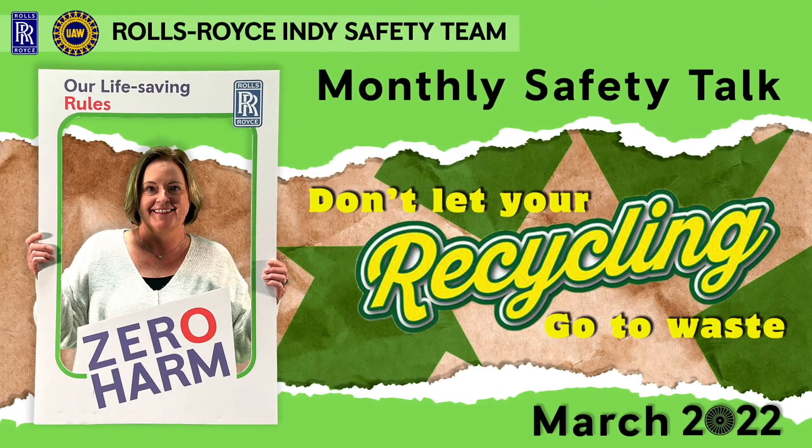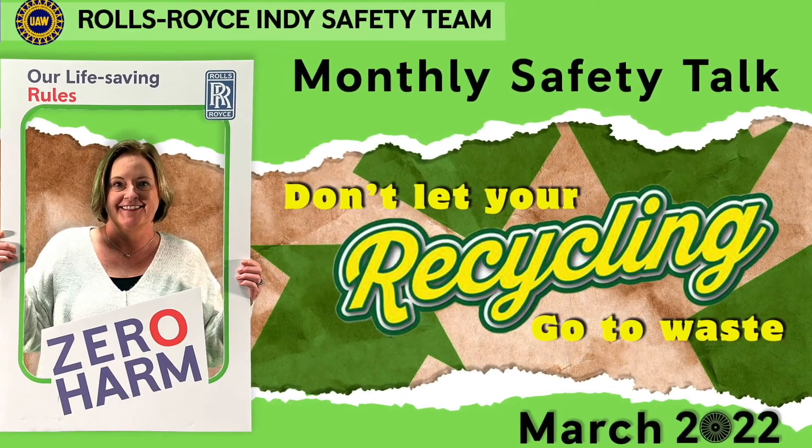Did you know that Rolls-Royce has a policy that says we all have the responsibility to operate sustainably? Hello, I'm Laura Groom with Health Safety Environmental here at Rolls-Royce. I replaced the retiring Pravin Patel this last October and work with the Indianapolis facilities on environmental compliance, and also work with recycling, waste, and sustainability.